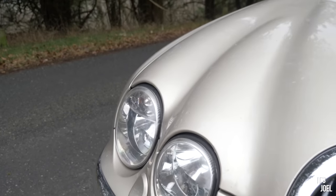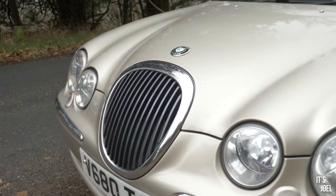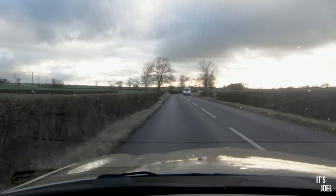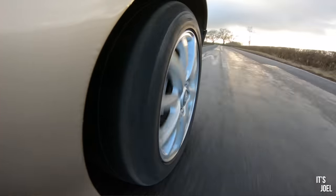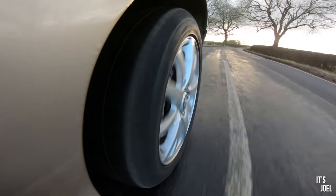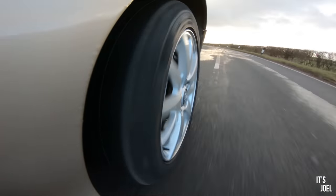Here we are then — new shoes on and I'm out for a drive. Immediately the ride feels softer, I think it's quieter too, but most of all the car feels so much more balanced and controlled than it did before, and that's probably got quite a lot to do with the irregularity and the age of the previous tyres. It feels really great actually.